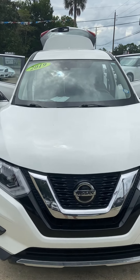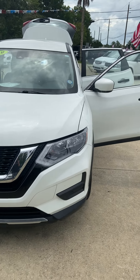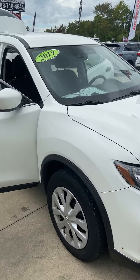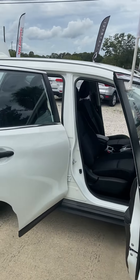Here we have a 2019 Nissan Rogue S model. It's a 2.5 liter four-cylinder engine, seven speed. The exterior color is a glacier white. New tires and rims, and a slight tint job.